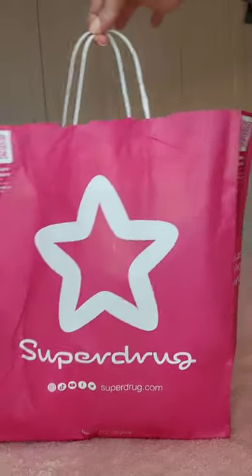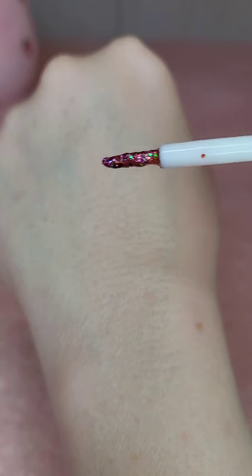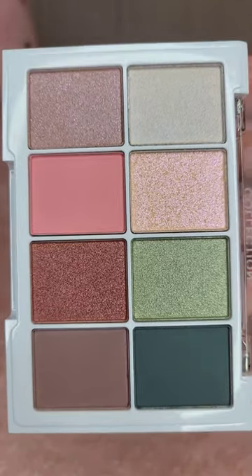Check out what I picked up in Superdrug today. First up is this Glitter Eyeliner from Collection for £4.99. Then this Fiji Eyeshadow Palette from Collection as well for £4.99.